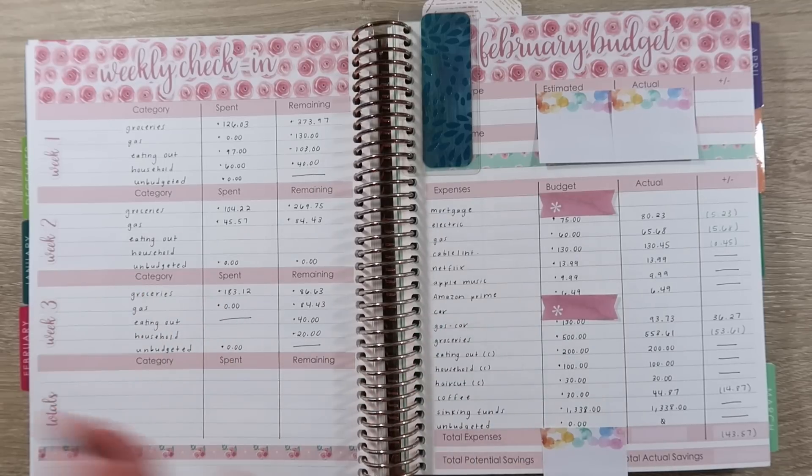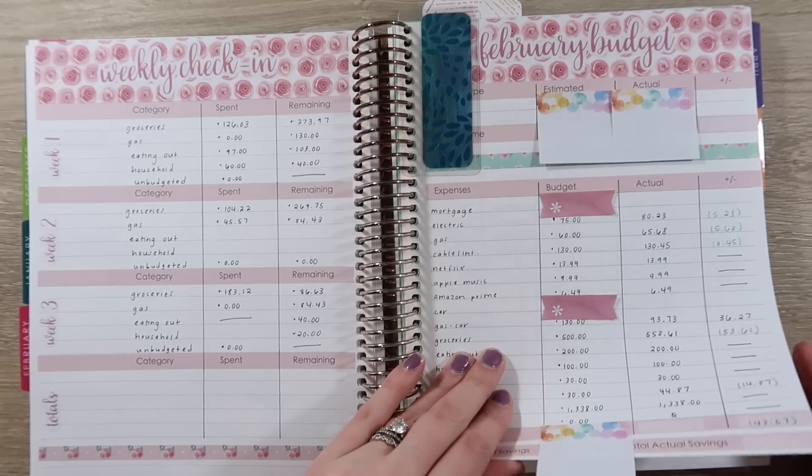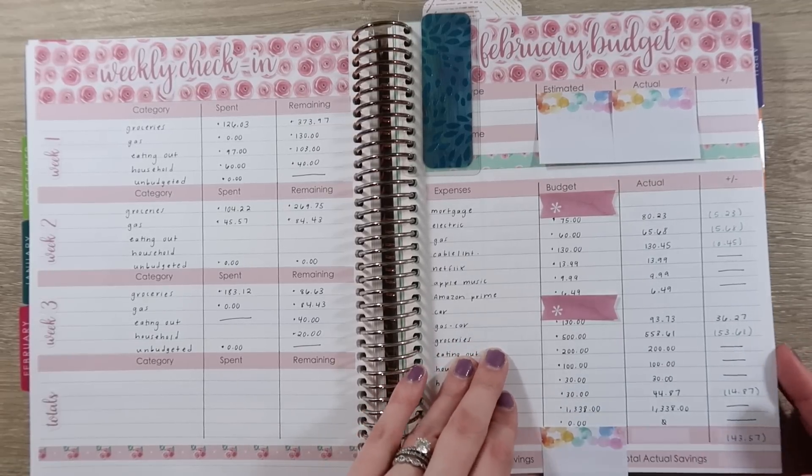I did release April's budget kit in my Etsy shop, so definitely go check that out. My shop will be on vacation while we're on vacation, so if you want to check those out and grab stuff before it gets close to April, definitely go check it out now.